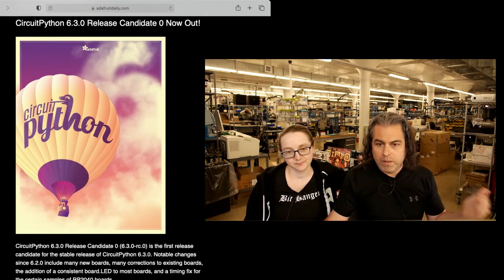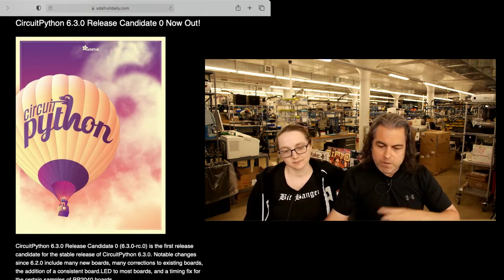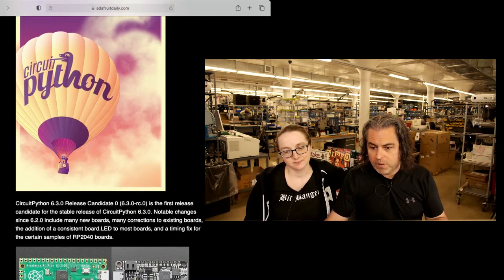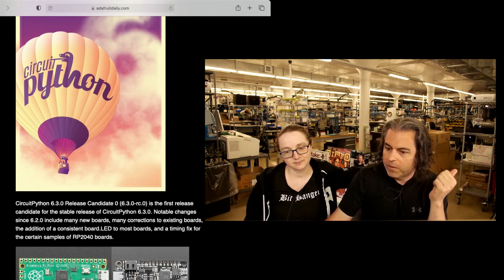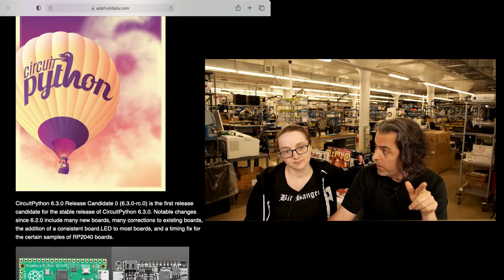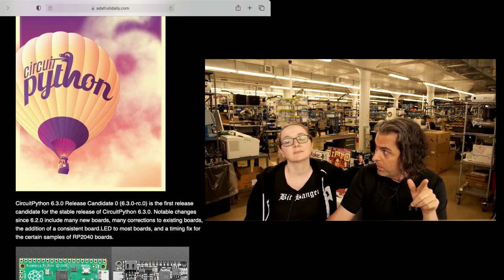Please do check out the latest newsletter. Go to adafruitdaily.com — we don't spam. You'll be able to check out all the different things. There are new boards, including the MicroMod for the RP2040.